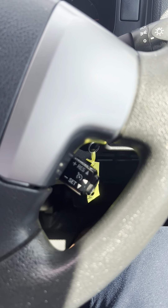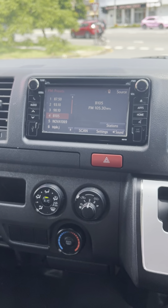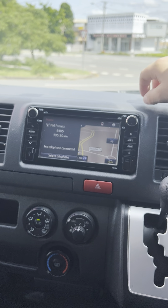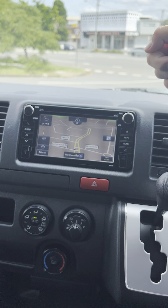It does have your cruise control there, which is always nice and handy. As we come around to your audio unit here, you do have your usual AM, FM radio stations, as well as a CD player. And it does have your Bluetooth as well, which is nice and handy. Also fitted with a built-in navigation system, which makes life a little bit easier again.